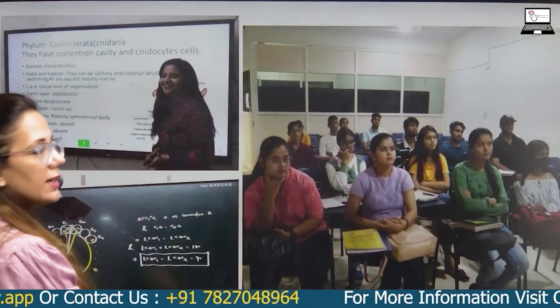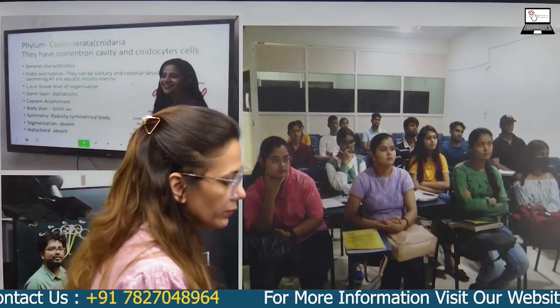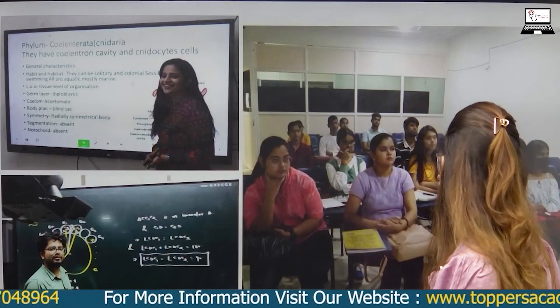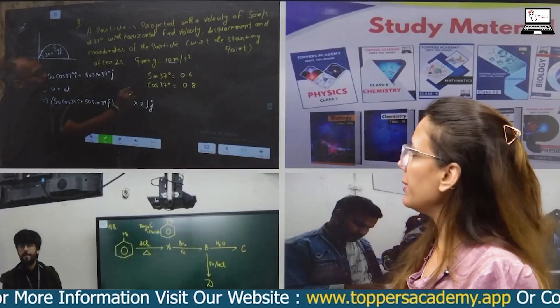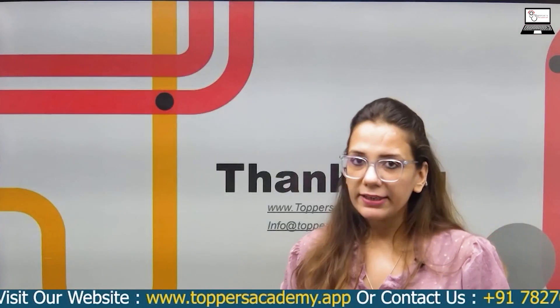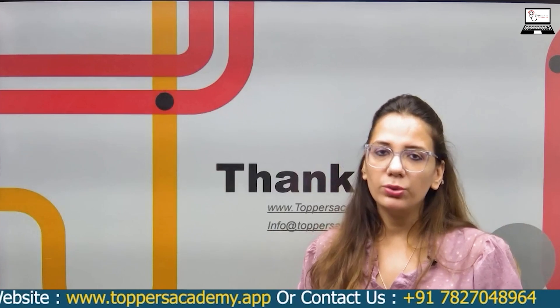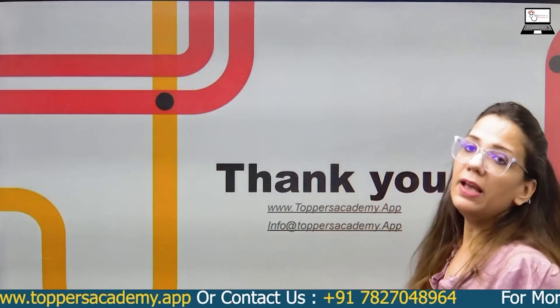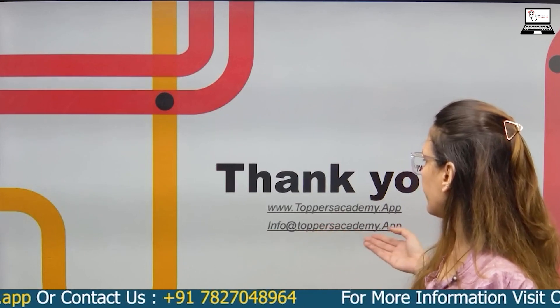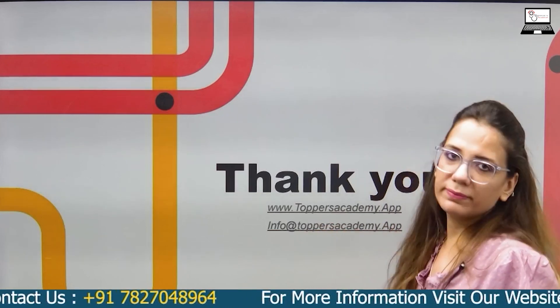This is our classroom where offline students can attend classes. Topos Academy also provides online classes. For more information, visit topos academy dot app. Thank you.